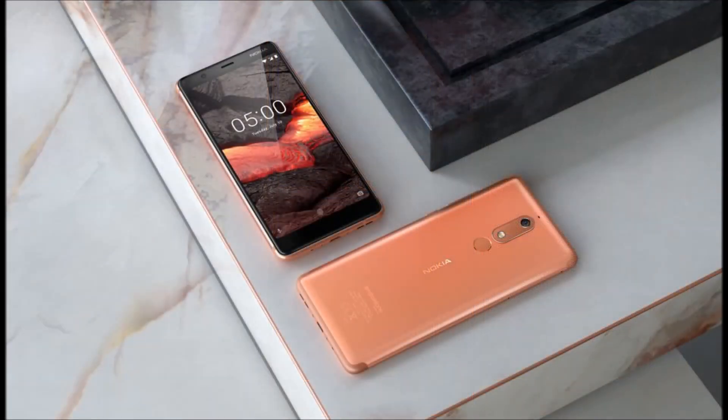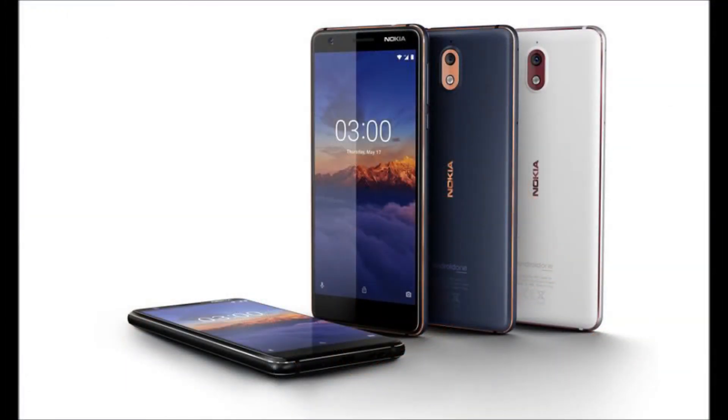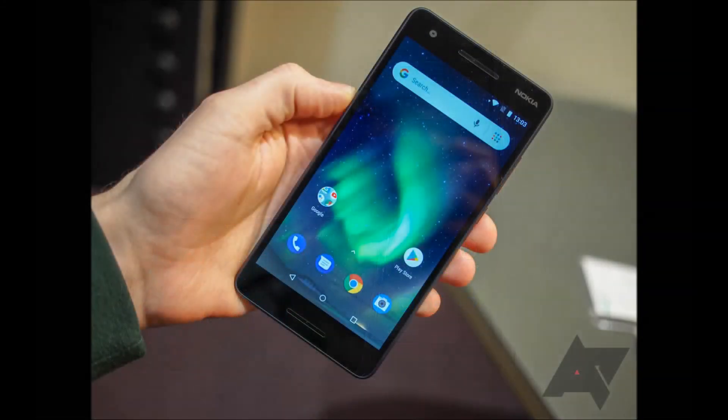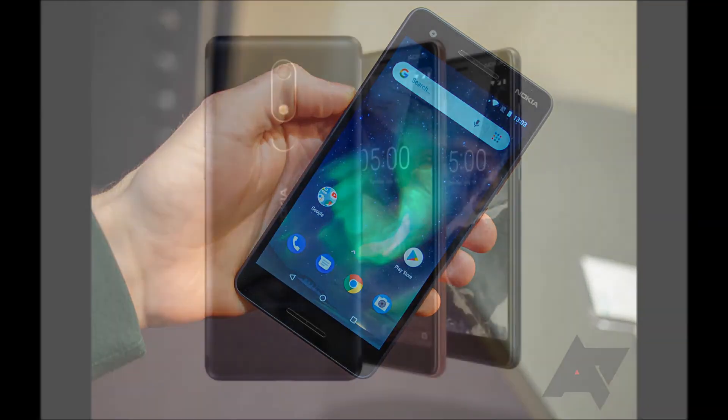It's available in three color variants: copper, tempered blue, and black. It also ships with two options for native storage and RAM, namely 2GB/16GB and 3GB/32GB. Worldwide availability is expected to commence in July starting at 189 euros.